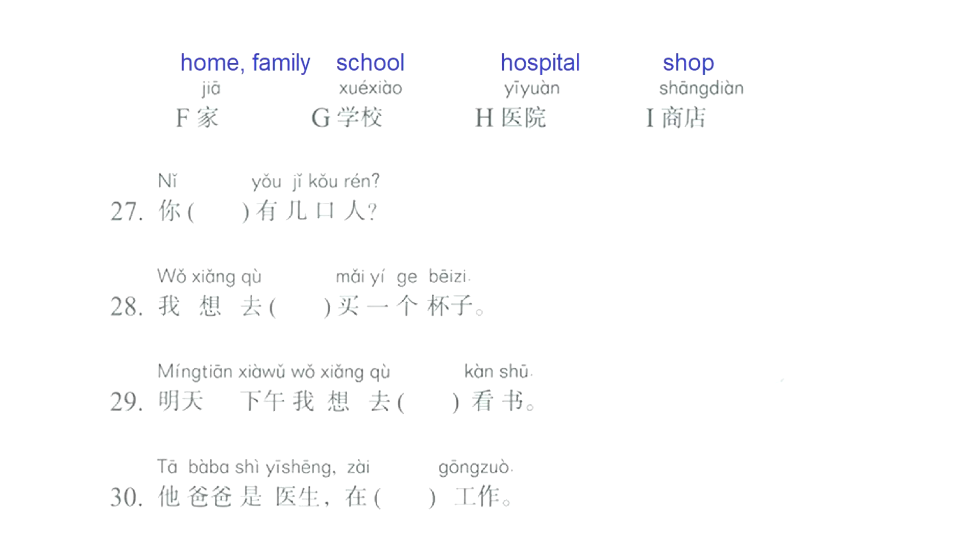With these words, now we're going to fill in the blanks. Question number 27: 你, we have the blank — how many people are in your family? The word that we need to fill this blank is letter F: 家, home or family.